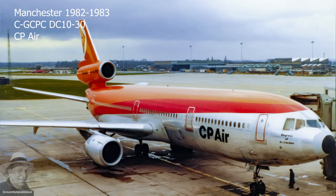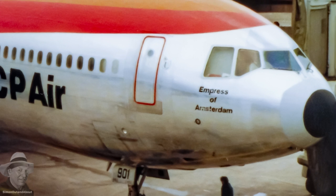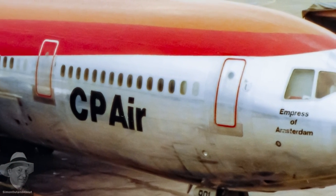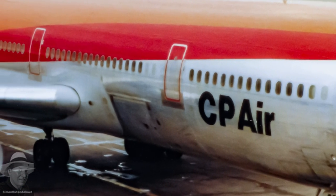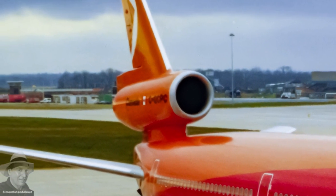A CPA DC-10 at Manchester. This aircraft was delivered in March 1979 and later converted to a freighter in 1987. The DC-10s here are a 30 series, with a third main landing gear leg to support higher weights.